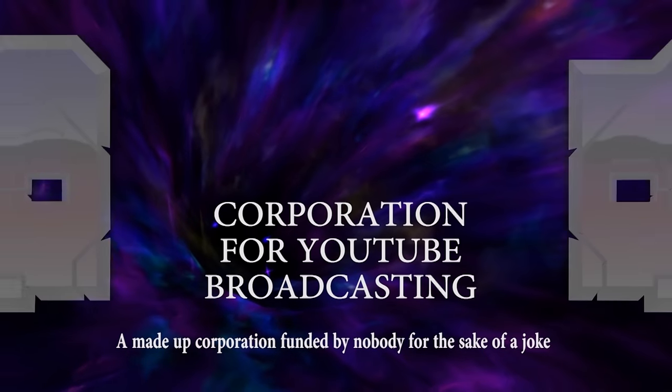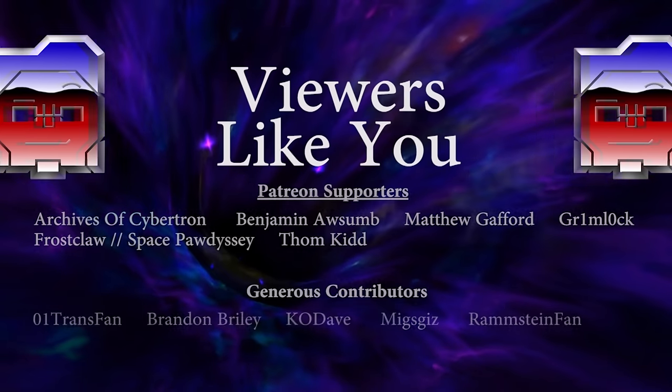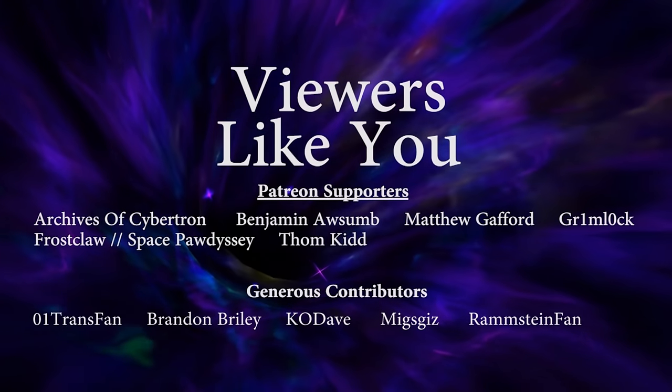This video was made possible by the Corporation for YouTube Broadcasting, and from monthly Patreon support by viewers like you. Thank you!